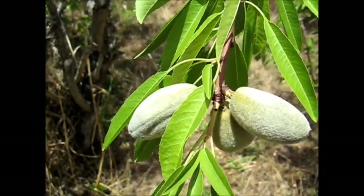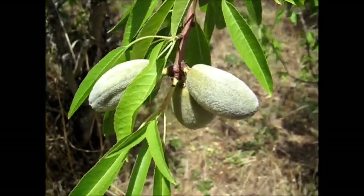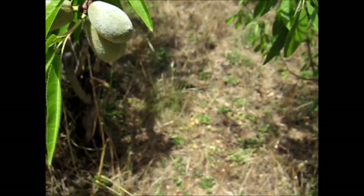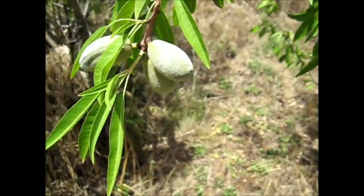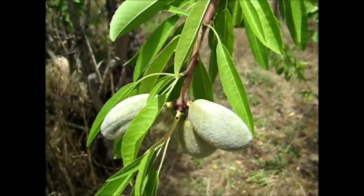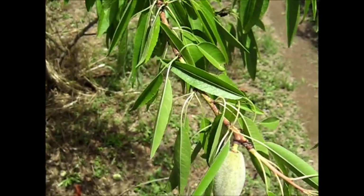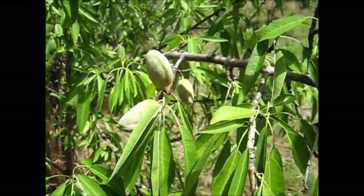Almond blossoms eventually turn into almonds. Soon the cockatoos will eat them all — they'll have some nice food, won't they? They like them when they're a bit greenish still. Won't be long before they're taking them. Beautiful almonds.